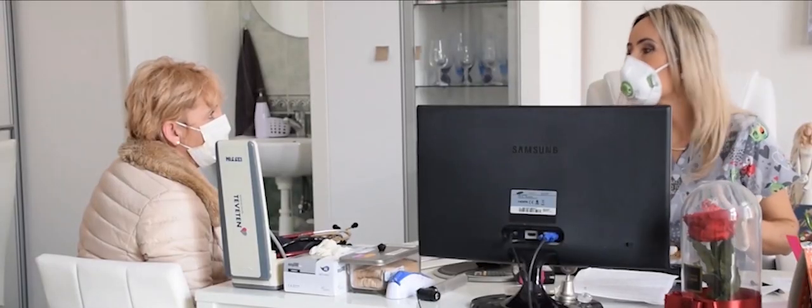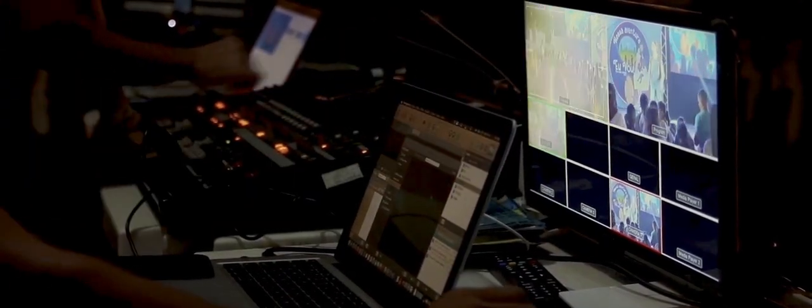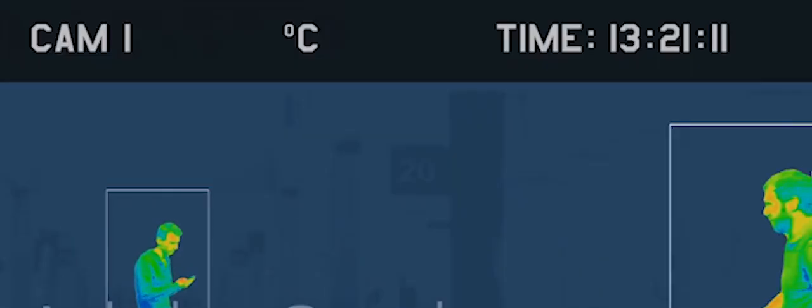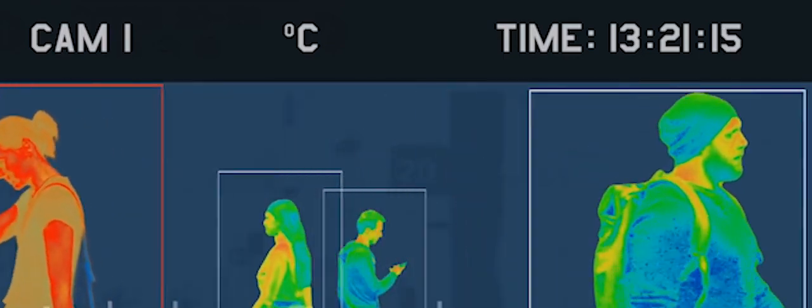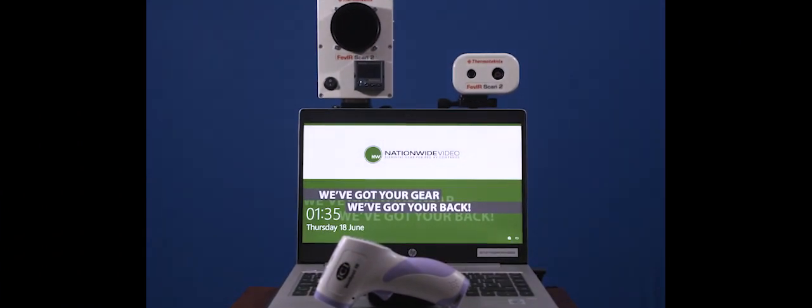We are beginning to see businesses reopen and people getting back to work as live events also begin to come online. It will be important that you are able to provide your clients and their event attendees with the confidence and level of comfort that they require. We've reviewed many temperature scanning options and are excited to add the Thermotechnics Fever Scan 2 system to Nationwide Video's rental inventory.